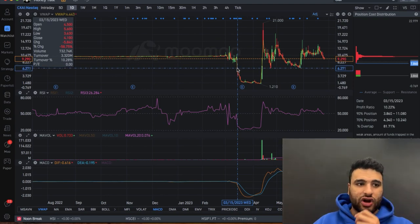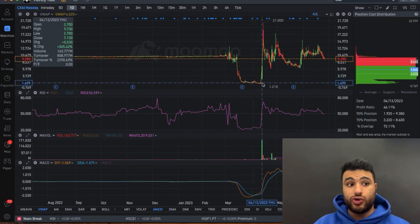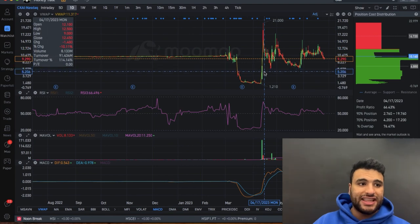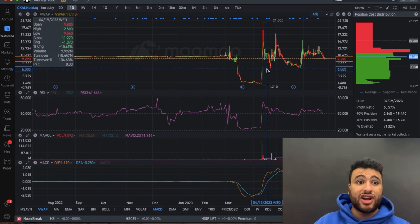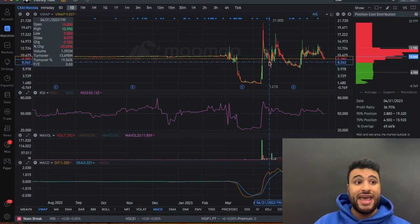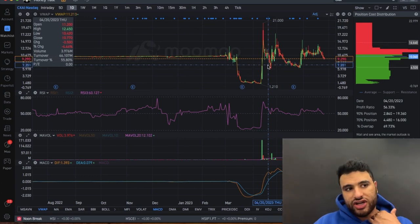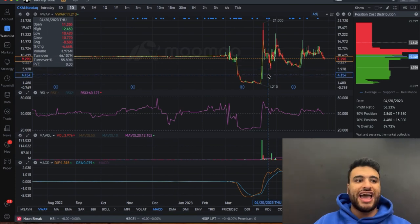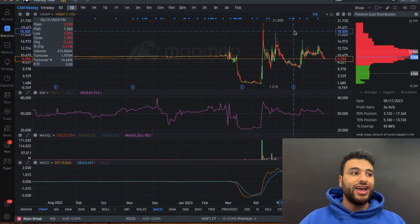If it breaks $8.40-$8.50, I could easily see it fall all the way down to the support level at about $6.50. Now if it breaks $6.50 it's pretty much screwed, because this stock has pretty much no support all the way down to $3.50. The $6 level is extremely important — if it breaks below $8, I could see the stock going to $6.50 or $6.30, and then after that it's probably falling all the way down to $3.